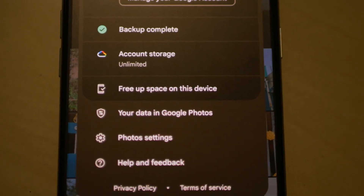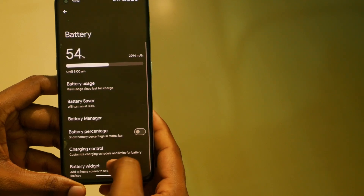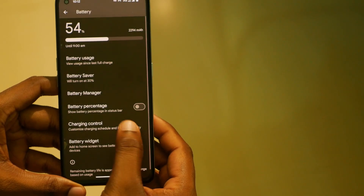The battery life of this ROM is also good and I was able to get a screen-on time of around 4.5 to 5 hours. You also get battery protection features like charging limit.